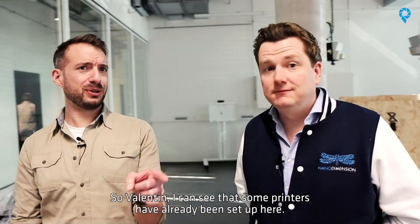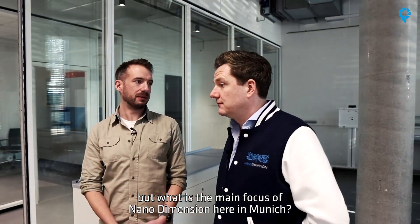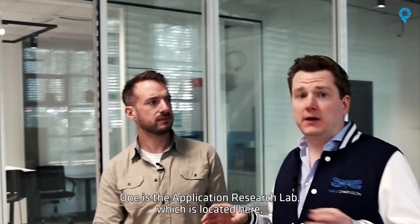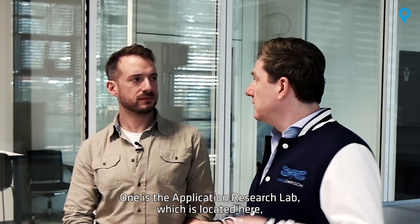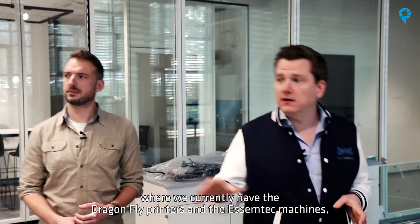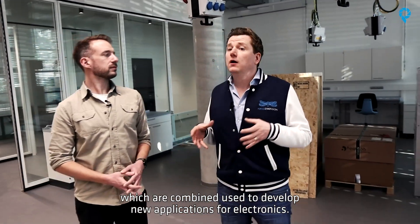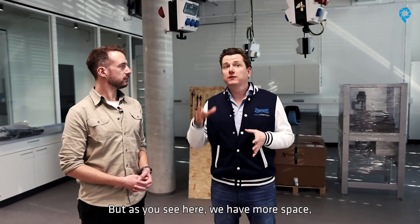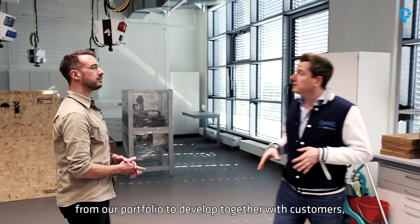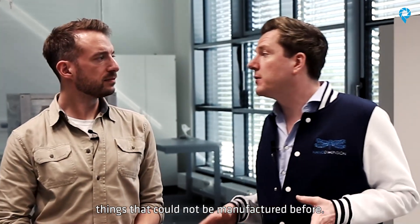So Valentin, I can see some printers already set up here. I saw some laboratory equipment already. But what is the main focus of Nano Dimension here in Munich? So we have basically two stations here. One is the application research lab which is located here where we have currently the Dragonfly printers and the SMTEC machines, which are combined used to develop new applications for electronics.